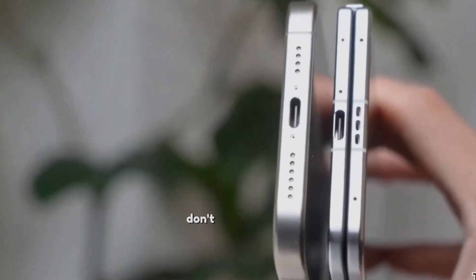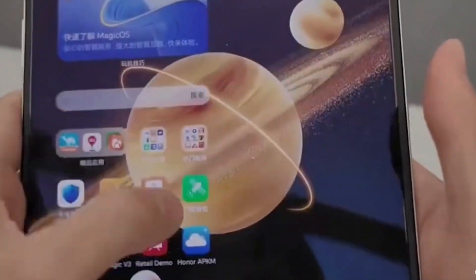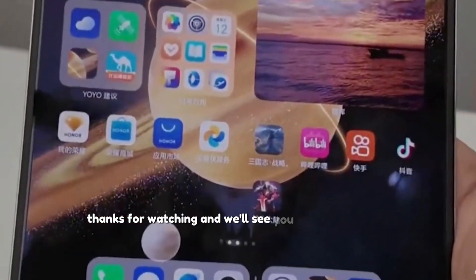We'd love to hear your thoughts about the Oppo Find N5 Satellite Edition and what features you're most excited about. Don't forget to like, share, and subscribe for more tech updates. Thanks for watching, and we'll see you in the next video.